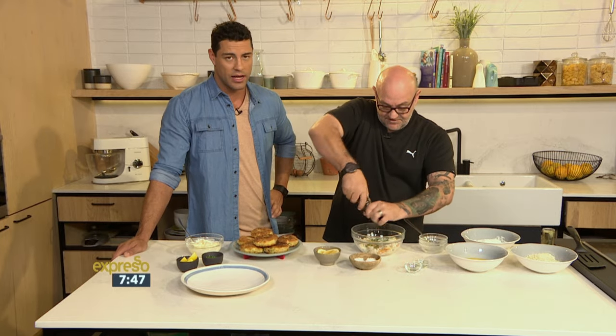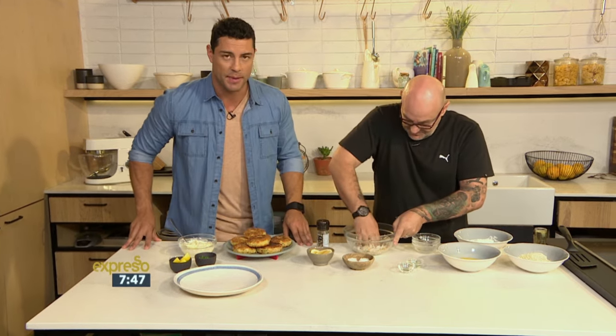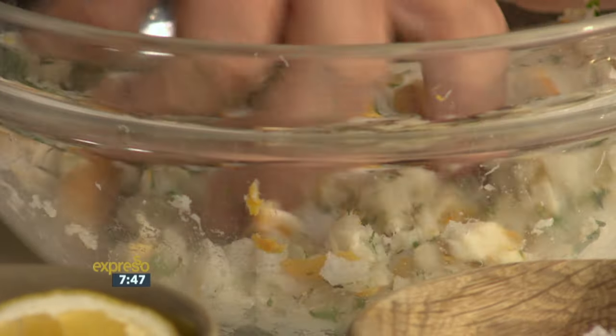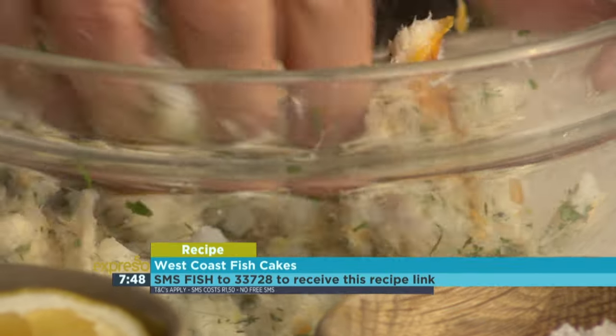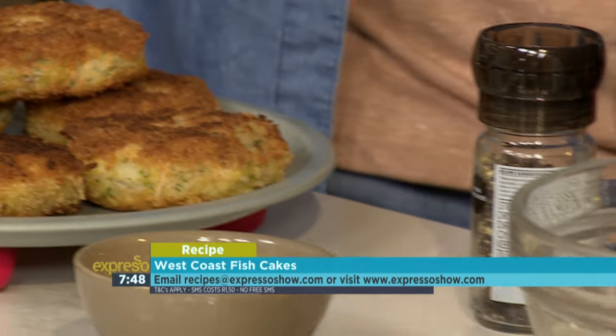Peter did mention that you can find the recipe on our website, expressoshow.com. Alternatively, you can SMS the keyword 'fish' to 33728 — that's fish to 33728 — and we'll send you everything you need to know. Just make sure that those SMSs cost R1.50, and T's and C's can be found on our website, expressoshow.com.